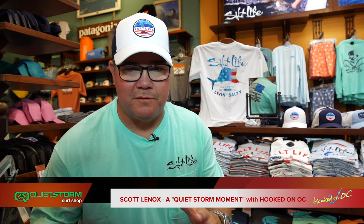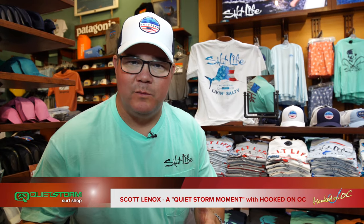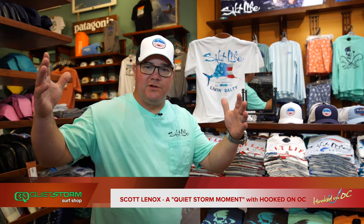Alright guys, we're back — Quiet Storm Surf Shop moment. I may have just come up with a title for this thing. Dave, two minutes or so of all things clothing related here at the Quiet Storm Surf Shop, right on North Division Street on the boards, 150 yards from the Atlantic Ocean. Salt Life apparel is in the building.